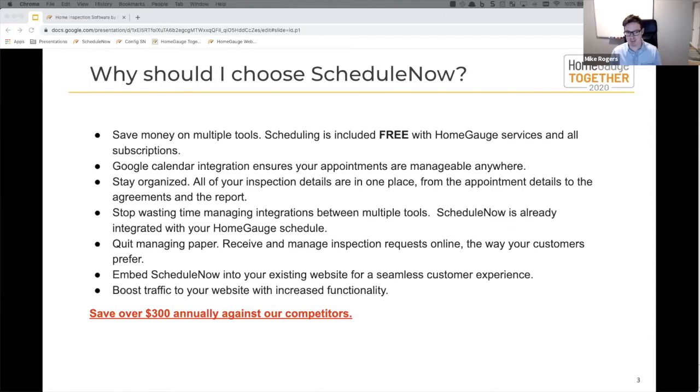Another side benefit for anyone hosting with HomeGage: this is a traffic boost to your site. Not only are you providing a greater draw for people to come in the first place, it's not just a brochure site anymore. They're spending longer on the site — they're going to be scheduling, finding out more about your services, and they're more inclined to stay.